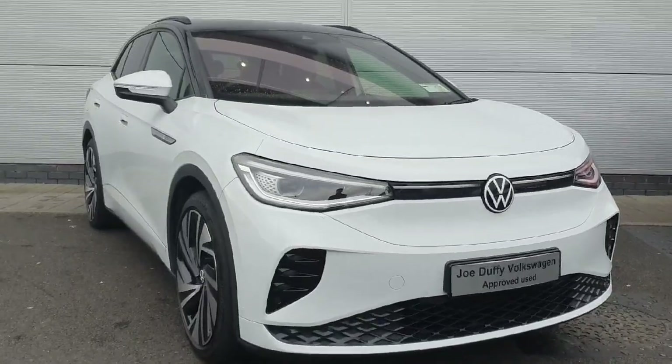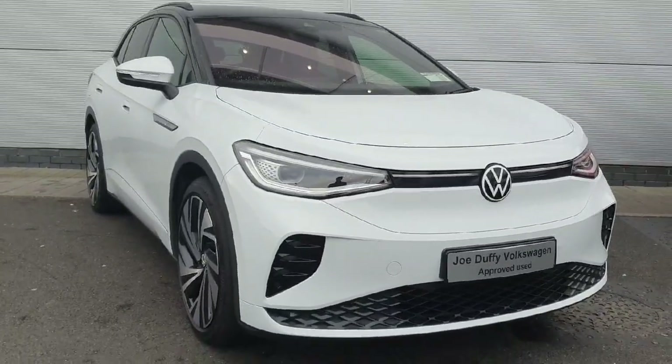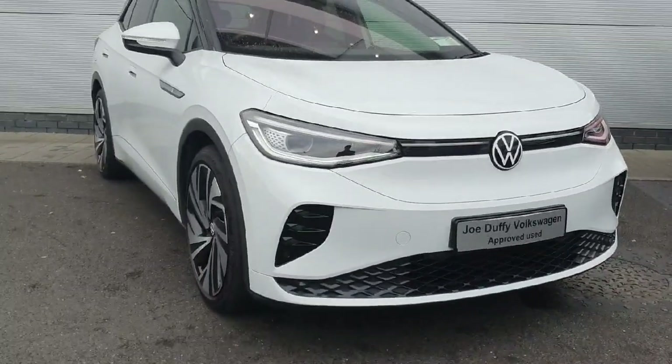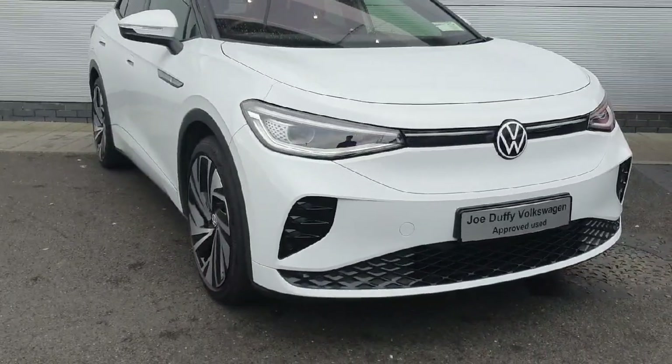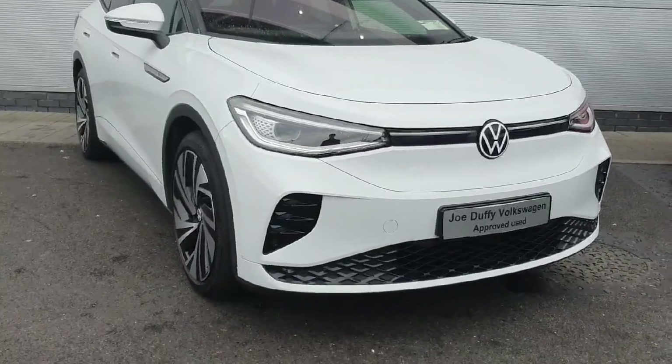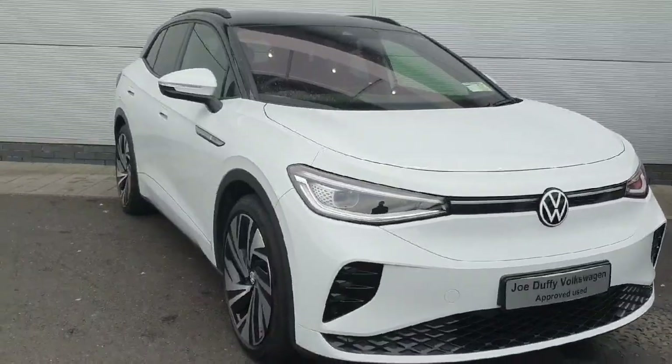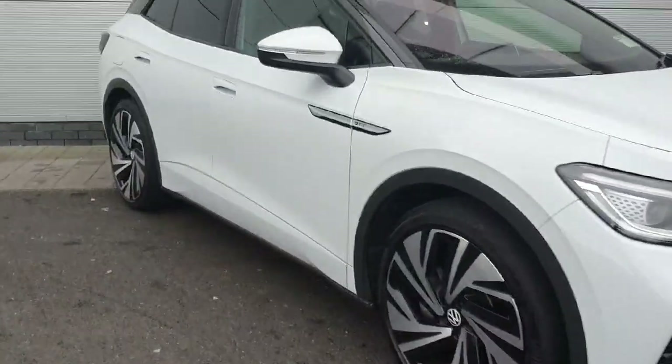How you doing? Welcome back to Joe Duffy Volkswagen North Dublin. Today we have this 2022 Volkswagen ID4 GTX in stock. This model is the business edition — 77 kilowatts with 299 brake horsepower. It includes 2 years warranty plus a 3-year service plan. I'm going to bring you on a walk around the car and show you some of the features and how they work.